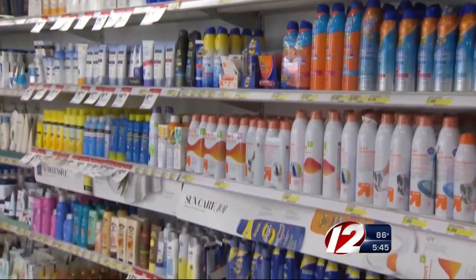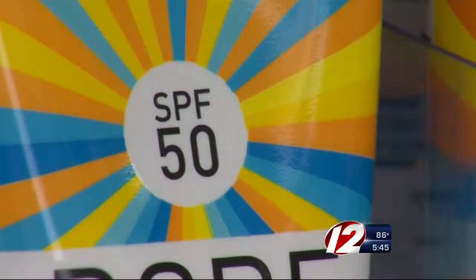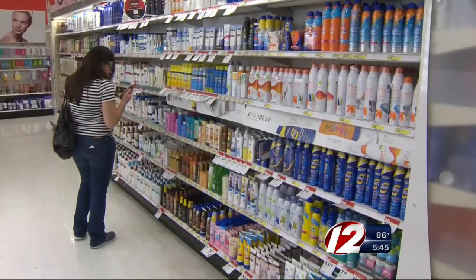Of the 34 sunscreens tested by Consumer Reports, 11 did not meet their SPF claims. Consumer Reports' Tricia Calvo says that could lead to a false sense of security for consumers. When you have something that's an SPF 30 and it tests below an SPF 15, that's worrisome because you're getting less protection than what most dermatologists and experts recommend.